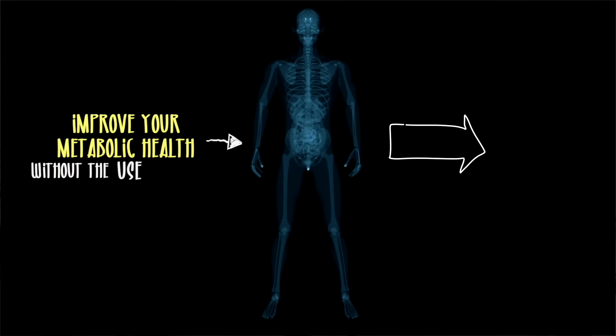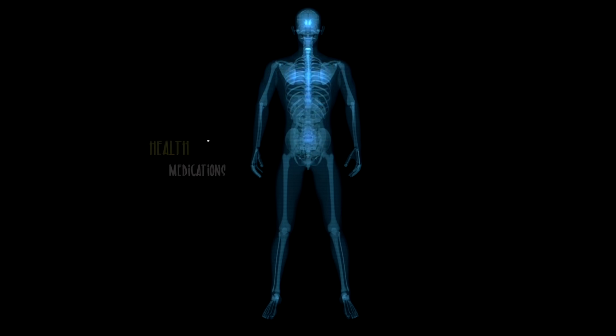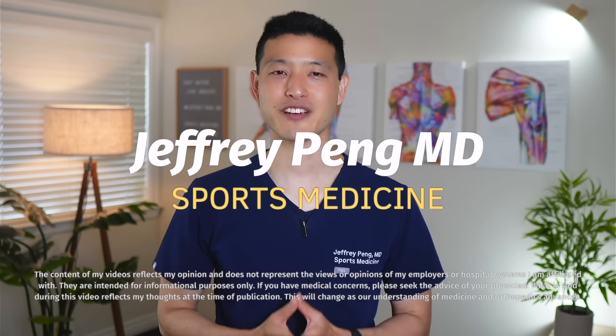I'm also going to give you some other options to improve your metabolic health without the use of medications. Hey everyone, Dr. Jeff Pang here.